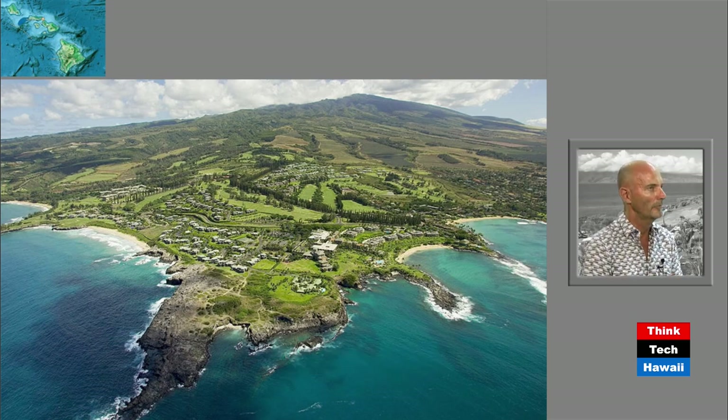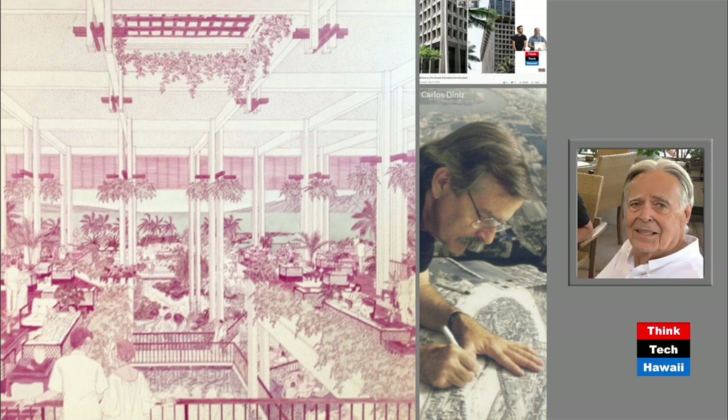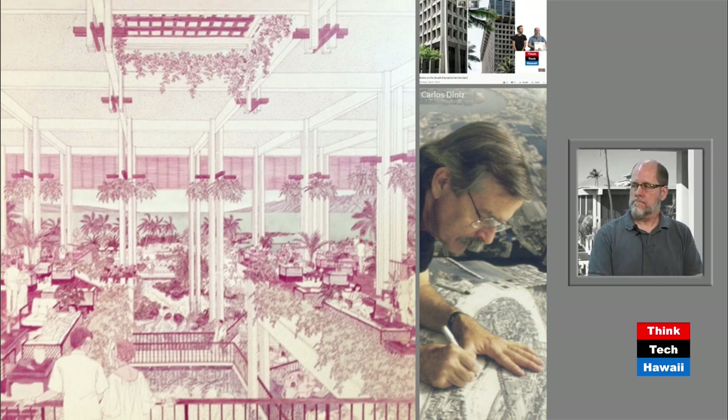Coming from practice, I would have had a hard time knowing how to build the most prestigious part of the Hawaiian Islands. Ron, share with us how you approached that challenge. You're seeing a rendering of what many people — and I still believe in my heart — was the most memorable hotel lobby in all of Hawaii, drawn by the very famous West Coast architectural delineator Carlos Denise, whom we always used whenever the client had deep pockets.